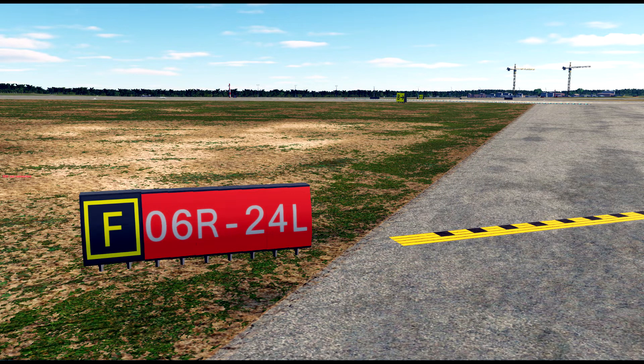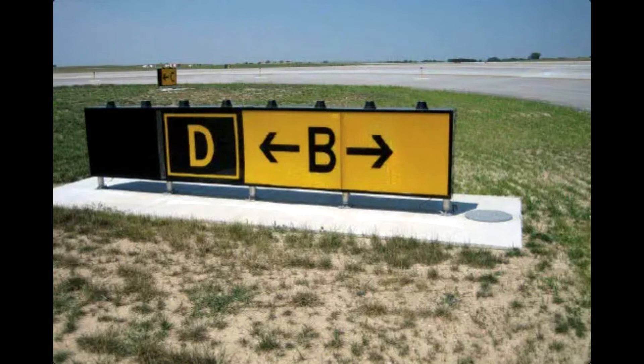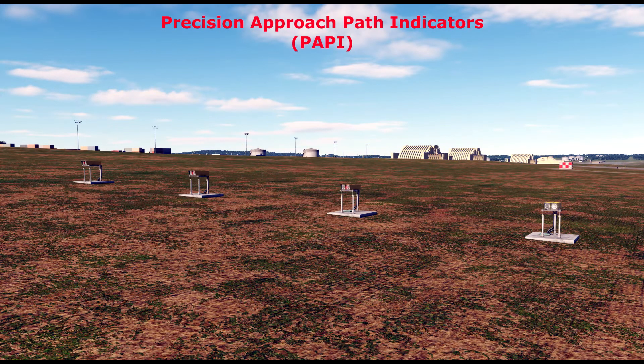I'll bring an image up on screen so you can see exactly what a holding point looks like in reality. Some of our airports in DCS actually have holding points. Some of the newer airports now also have taxiway marker boards, so you can actually see where a taxiway is — you can see that you're on taxiway Echo, for example, and you'll be able to identify when taxiway Golf is coming up because you'll see the boards — big yellow board with a 'G' on it.